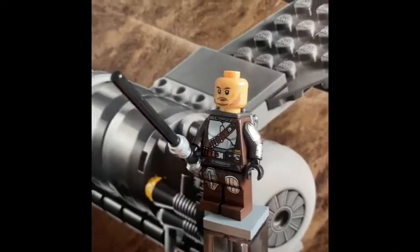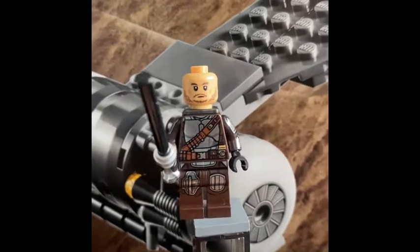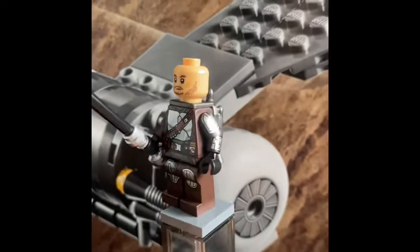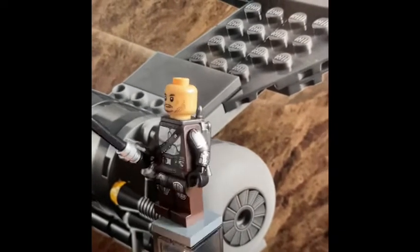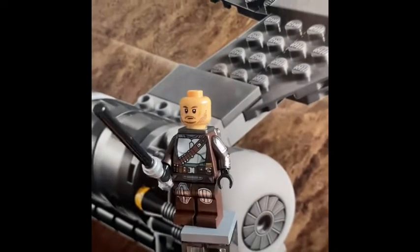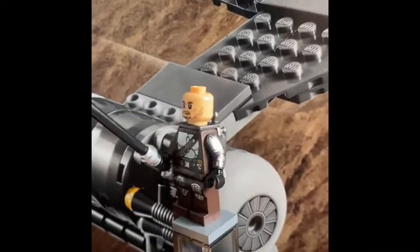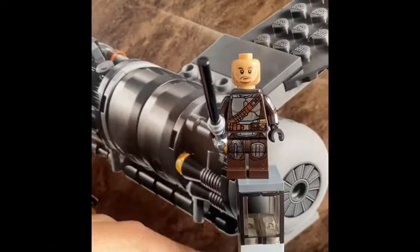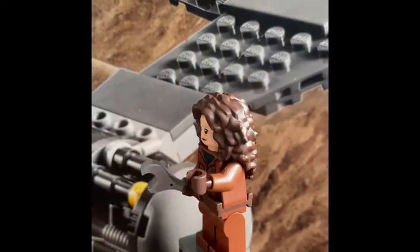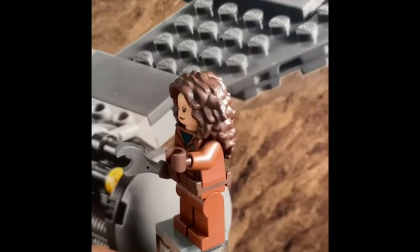Here we have the Mandalorian with a face print — very awesome, it's only a one-sided face. We also have arm printing, the Darksaber as a weapon instead of a gun, his jet pack, and of course his normal helmet mold.